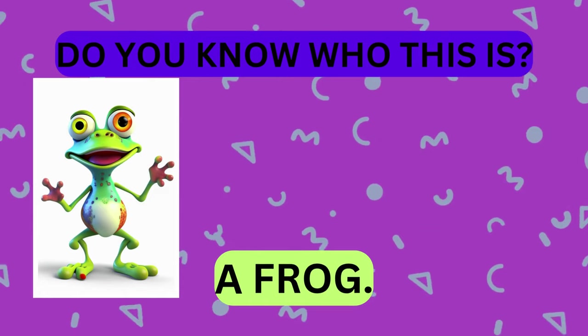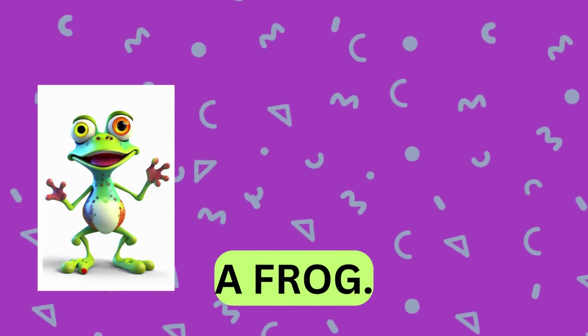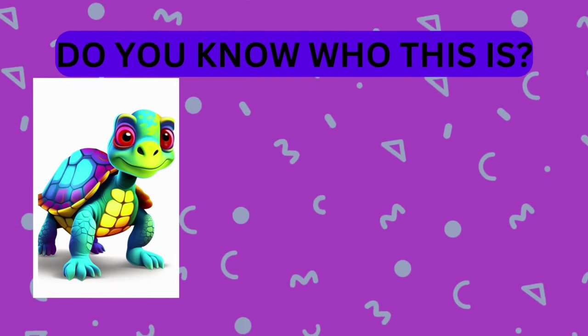That's right, it's a frog. Take a look at this animal. Do you know who this is?